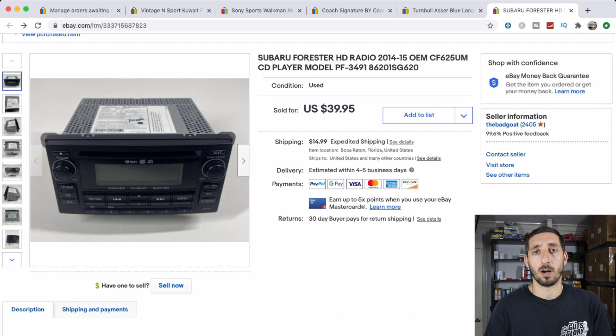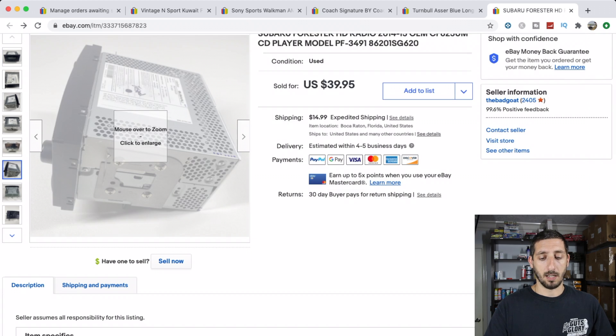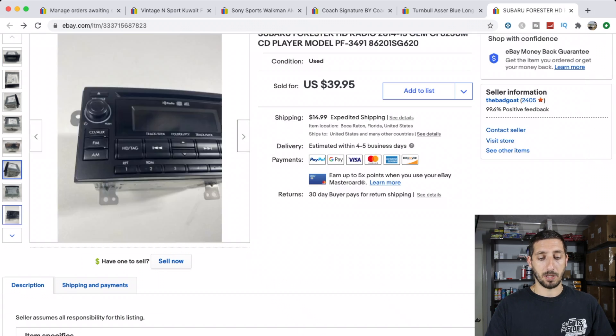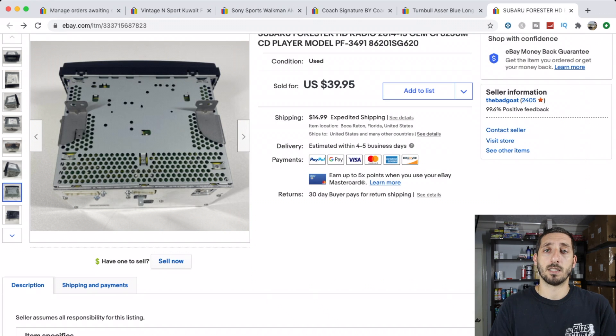Last, I found this OEM Subaru Forester radio. I love finding these because they can be worth good money. I paid $6 and it sold within two weeks for $39.95 plus $14.99 shipping. It shipped in a medium flat rate box for about $12.80, so shipping wasn't too bad. What also helped it sell is it had the original mounting brackets. Definitely always keep an eye out for radios like these — they're worth looking up and can bring pretty good money. Thanks for watching, see you guys next week!